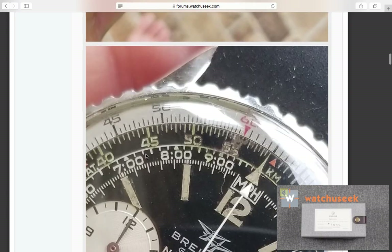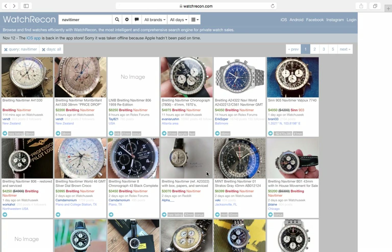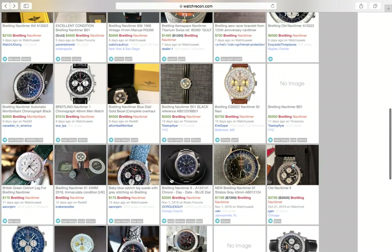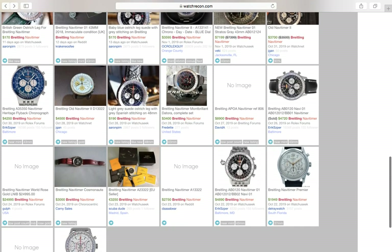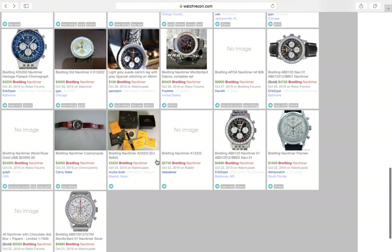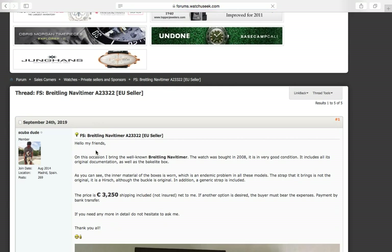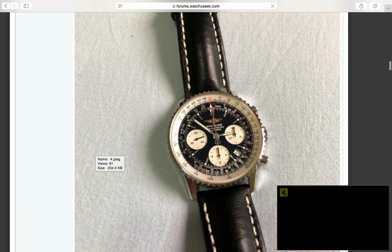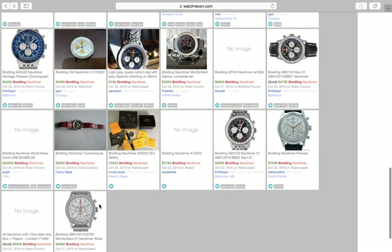What do I really like? I like the old Navitimers. Something like this — beautiful watch. That's just class. That's stunning.